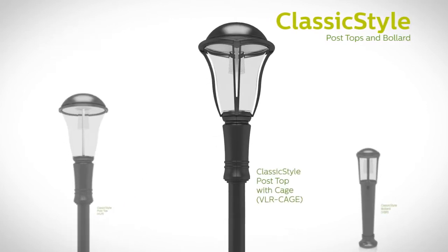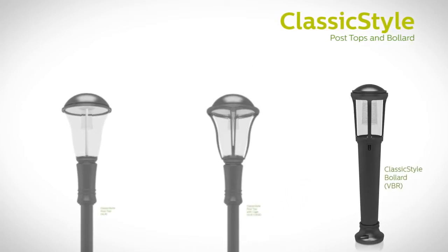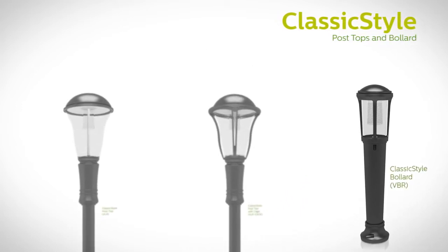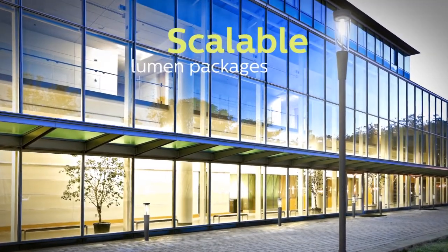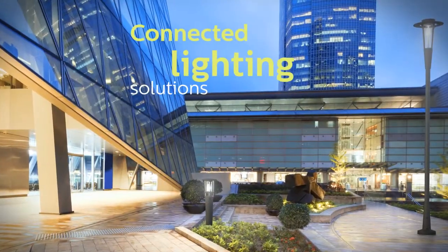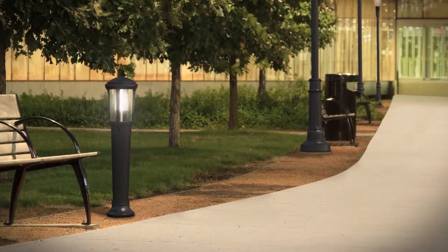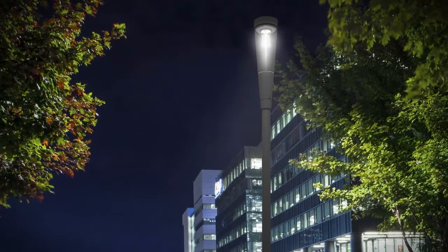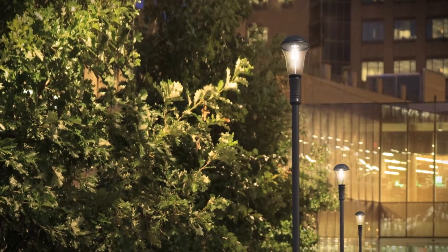This family approach brings a seamless uniformity throughout your design and outdoor space, helping to reflect the environment's unique identity. Whether you're looking for scalable lumen packages, flexible style options, connected lighting solutions, programmable dimming, or other features, Sleek Vision and Classic Style with Clear Guide technology help you to personalize the look and feel of any urban space.